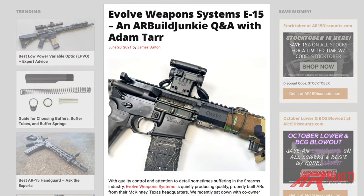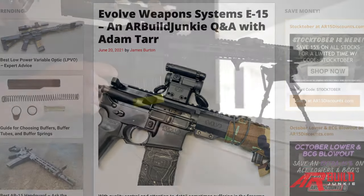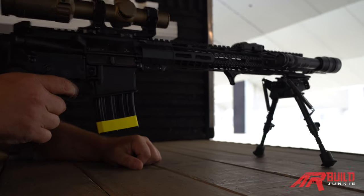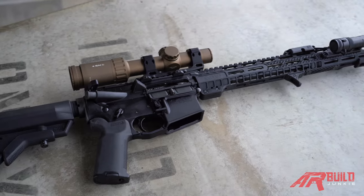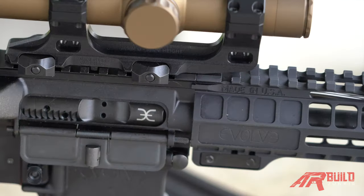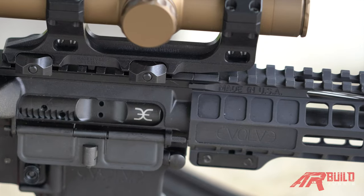We recently interviewed co-owner Adam Tarr for an article and he was kind enough to send me this rifle to play with. For disclosure purposes, Evolve did provide the rifle; however, I don't have any business or financial relationships with Evolve. Please always do your own independent research for any firearms purchase.